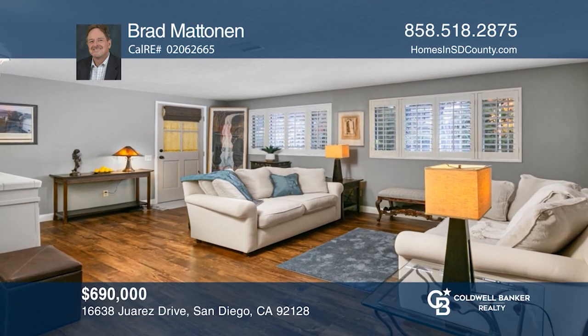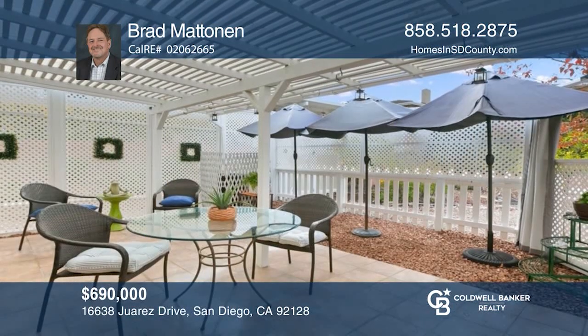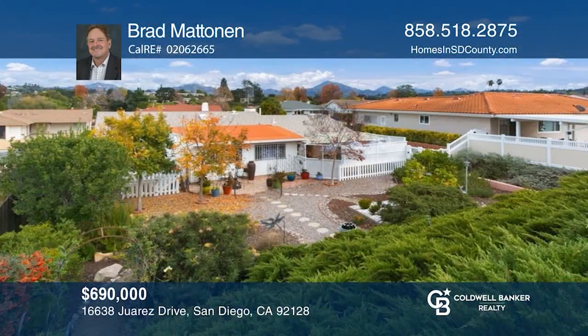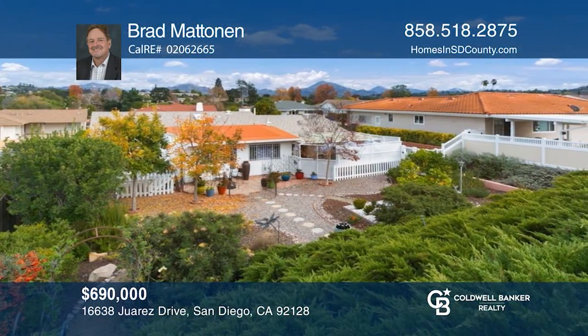You don't want to miss out on the opportunity to live in the fabulous active senior community of Seven Oaks. Brad Mattonan wants to help you turn your dreams into a reality. Give him a call today.